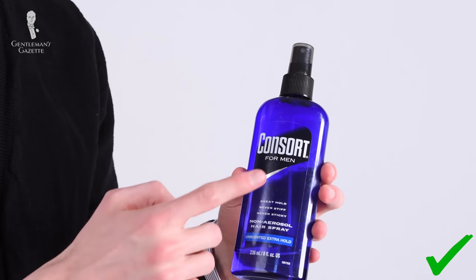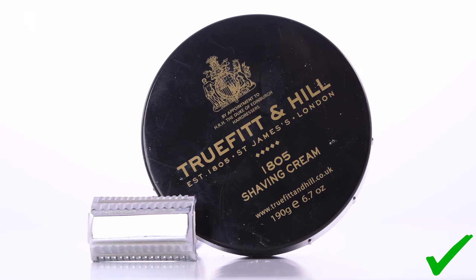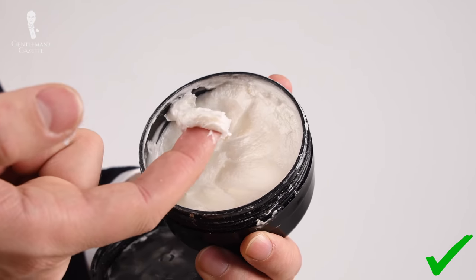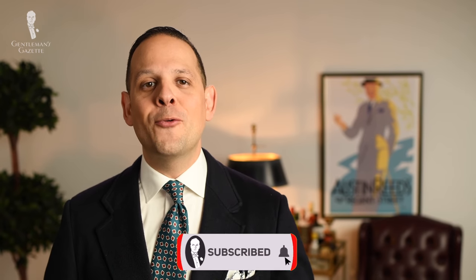So that's it — these are our favorite grooming products. Please share in the comments products that you like, because we'd like to test them and maybe we'll switch things around and add them to our rotation. If that's the case, we'll make another video for you.